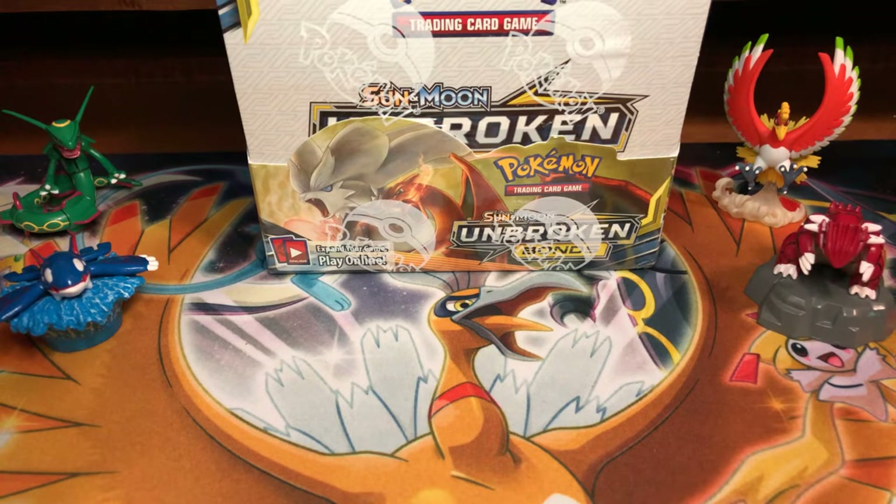If any of you guys watch Game of Thrones, it was pretty epic — pretty amazing. I'm definitely going to give you my review on that tomorrow. But as you can see today, in front of me, I have an Unbroken Bonds Sun and Moon Booster Box. I went down to my local comic book shop.